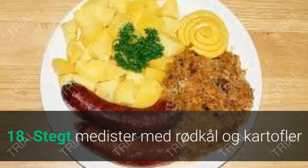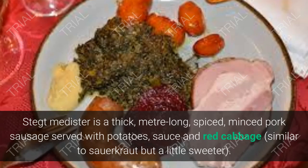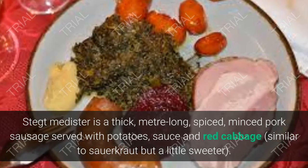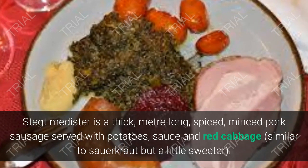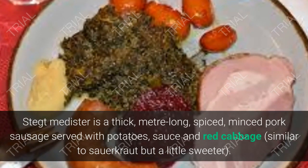18. Stegt Medister. Stegt medister is a thick, meter-long, spiced, minced pork sausage served with potatoes, sauce, and red cabbage — similar to sauerkraut but a little sweeter.